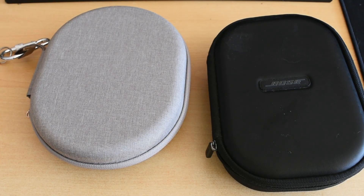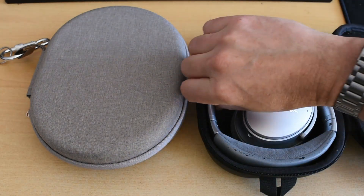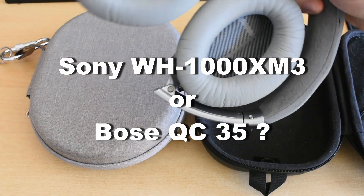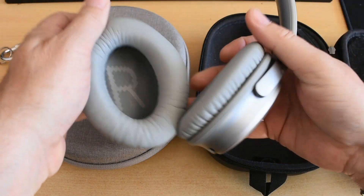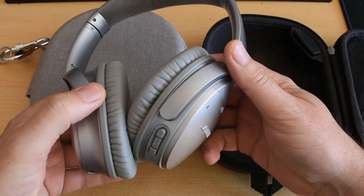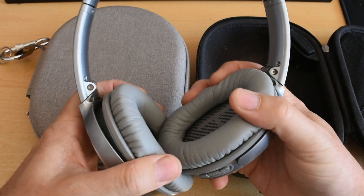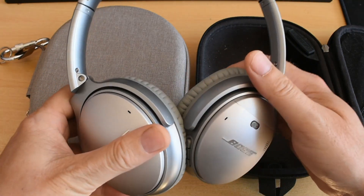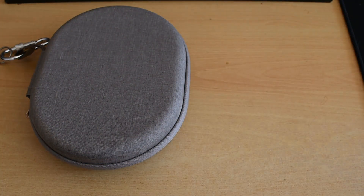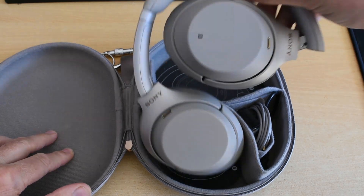When I bought my Bose QC35 some years ago, they were the class-leading Bluetooth noise-canceling headphone, and in my reviews I was able to show that they were the best choice for a business user and frequent traveler. If you go online now, what you'll see at this price point is that the Sony WH-1000XM3 is now the class-leading headphone. The question is, if you already own a pair of these — because many people do — should you spend the money and upgrade to the Sony WH-1000XM3?